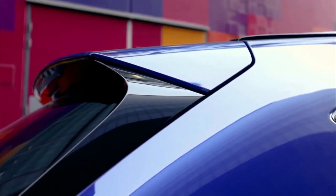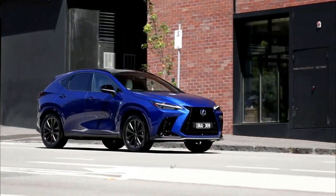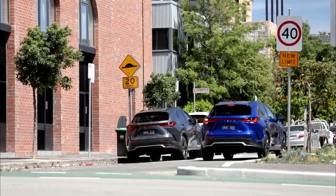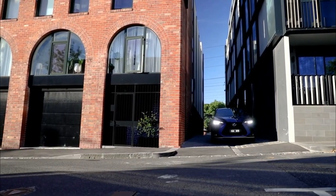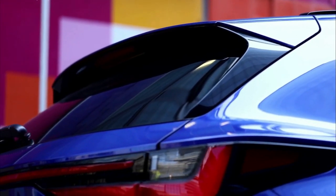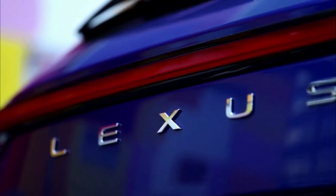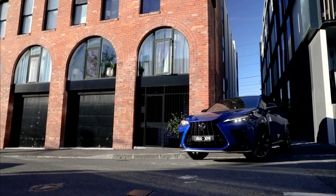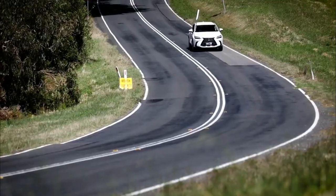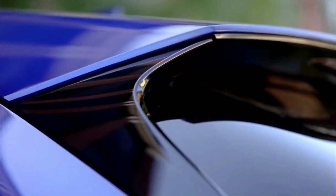Four primary variants make up the all-new Lexus NX range, comprising the entry-level NX250 petrol, NX350 turbo petrol, NX350h petrol hybrid, and 450h+ plug-in hybrid. In this review, we'll be looking at the NX350h, which is likely to be the volume seller of the range and is the only variant available with a choice across all three specification grades — Luxury, F Sport and Sports Luxury. It is also the only NX variant offering a choice of front or all-wheel drive.